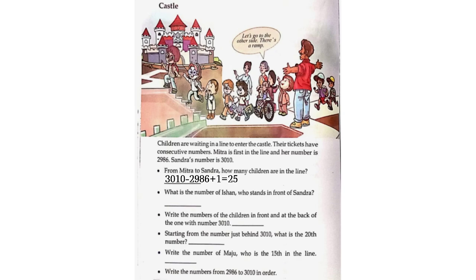You already know the formula: last number minus first number plus 1. What is the number of Ishan who stands in front of Sandra? 3,009. Write the numbers of the children in front and at the back of the one with number 3,010. In front of 3,010 the number will be 3,009, and the number at the back of 3,010 will be 3,011.